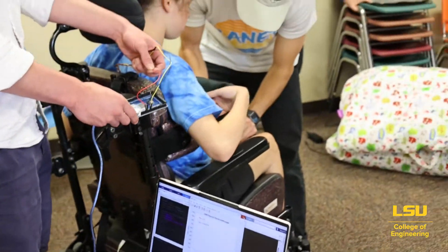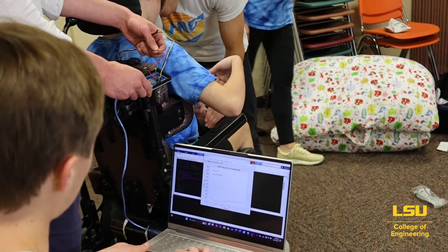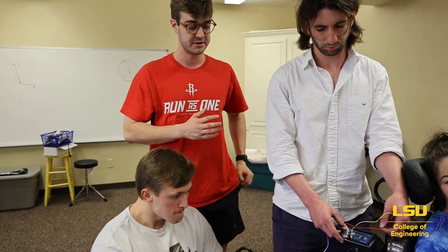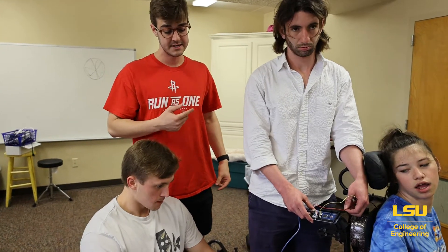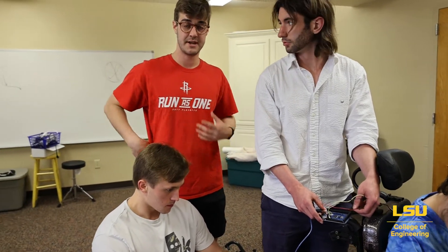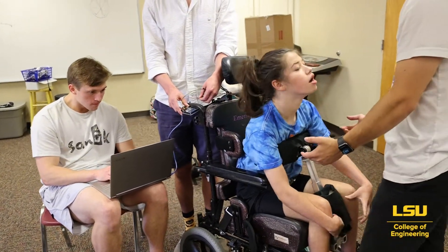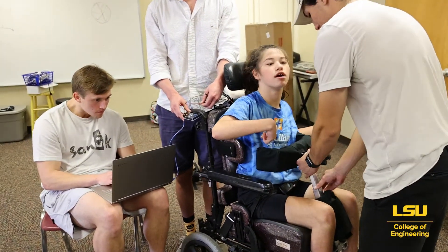Right now we're using electromyography, also known as EMG testing, which quantifies muscle activations in any muscle group. We're hooking it up to Emerson's back to see how much it activates her muscles in our support versus when she's sitting normally, to really validate if the support achieves its goal of helping build her back muscles.